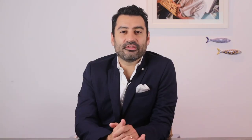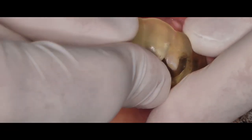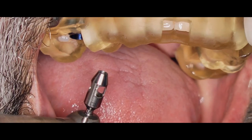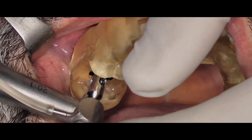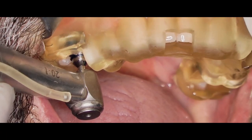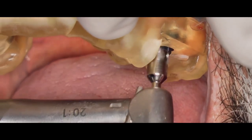I am checking the fit of this guide — as you can see by the windows on the guide, the adaptation is just perfect. The first drill we should be using is this tissue punch. It is actually a very small tissue punch, very minimally invasive. Sometimes though, we need to remove the guide to ensure all soft tissue was removed, despite the next burr being completely able to remove it as well.